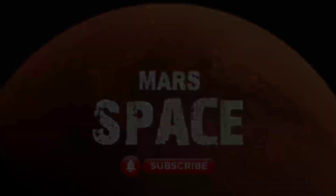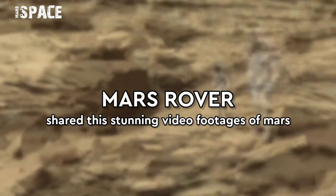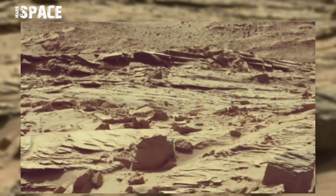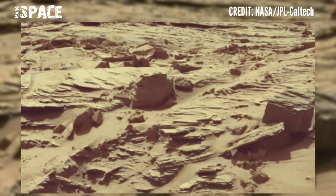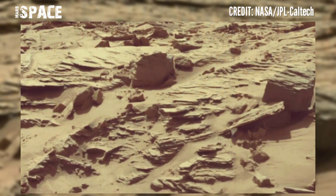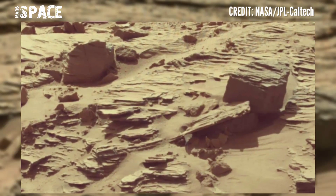Hello my dear friends, welcome back to our YouTube channel Mars Space. For more updates, hit the bell icon with thumbs up and please watch the full video. Mars rover released these stunning video footages of Mars surface. Here is Mars land's gap.